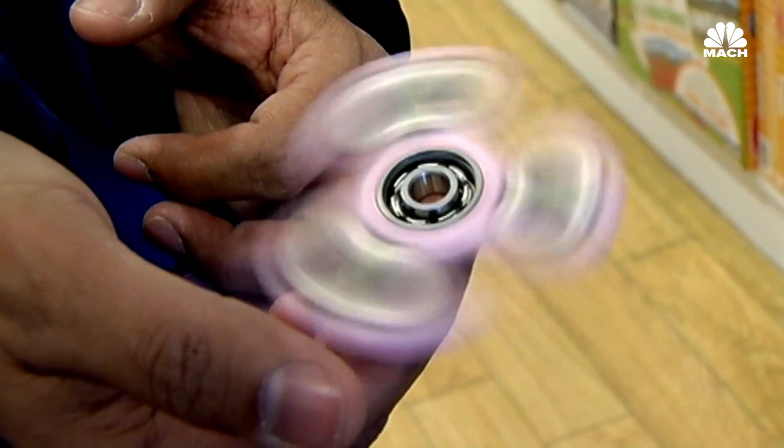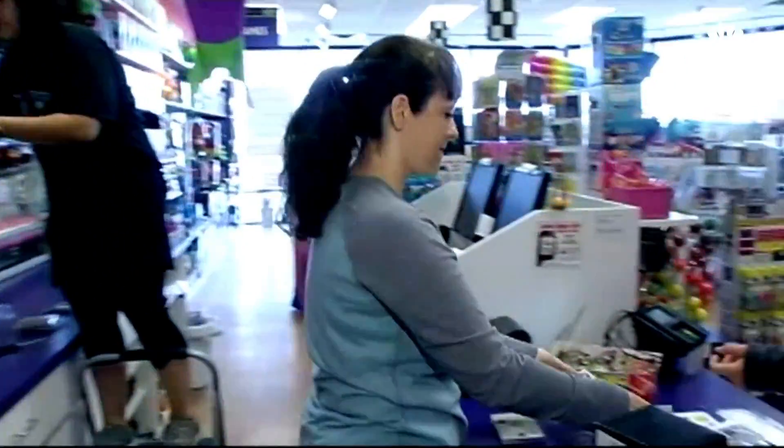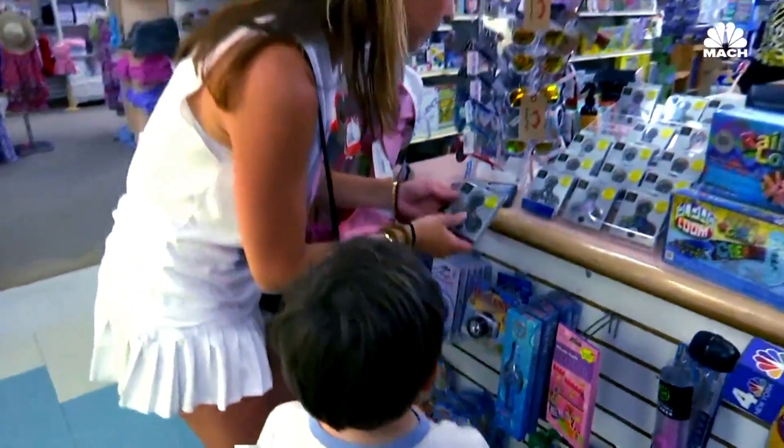Fidget spinners have exploded in popularity in 2017. These three-pronged wonder toys are everywhere — from your local convenience store, to Amazon's bestseller list, to inside your kid's backpack.